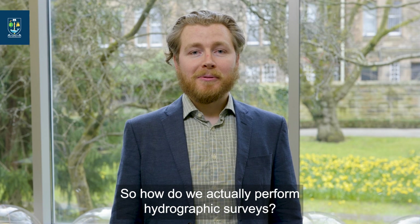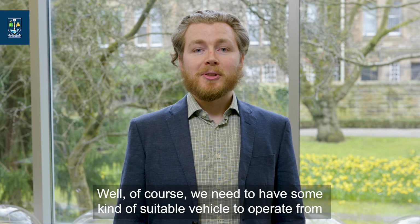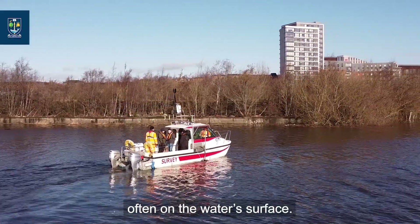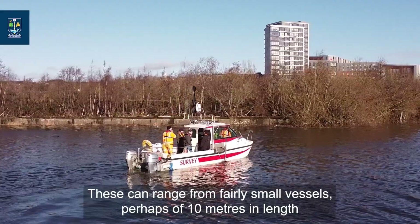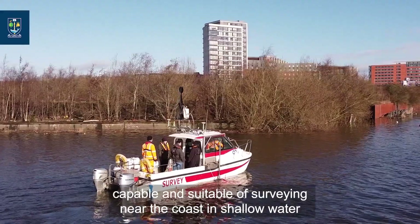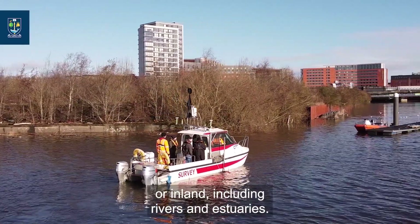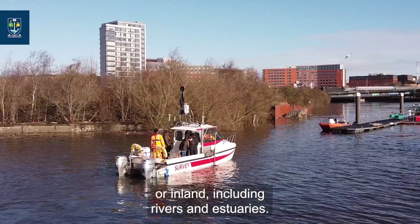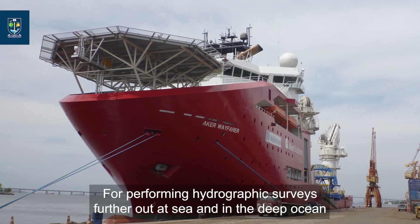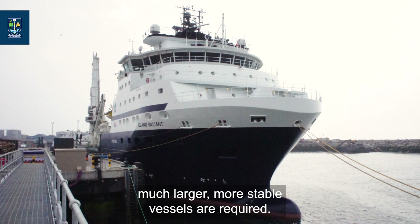So how do we actually perform hydrographic surveys? We need to have some kind of suitable vehicle to operate from, often the water surface. These can range from fairly small vessels perhaps of 10 metres in length, capable of surveying near the coast in shallow water or inland including rivers and estuaries. For performing surveys further out at sea and in the deep ocean, much larger, more stable vessels are required.